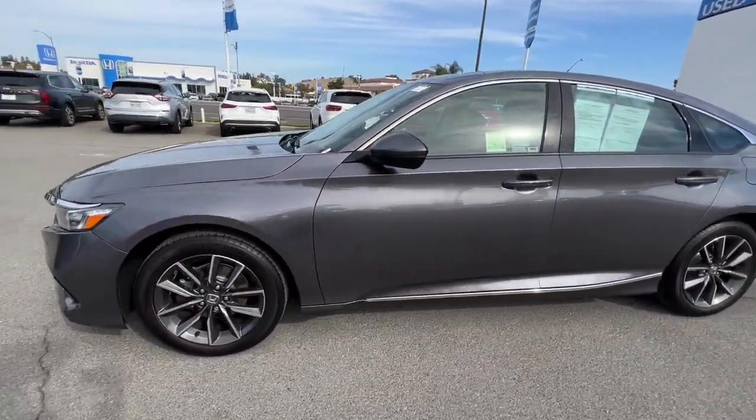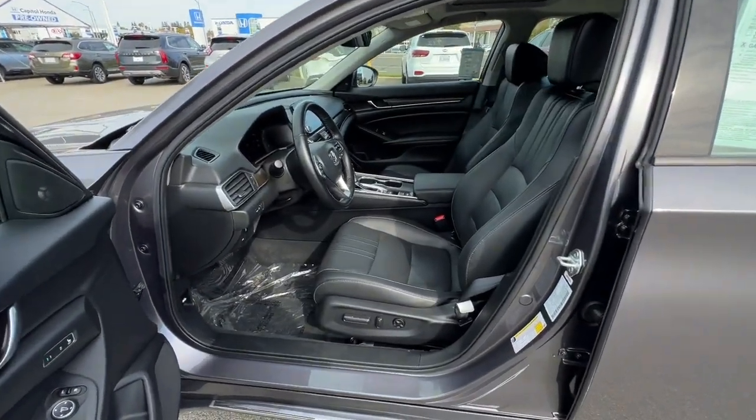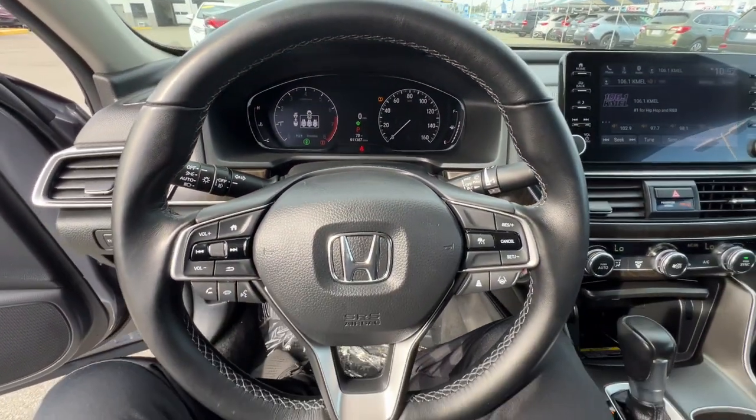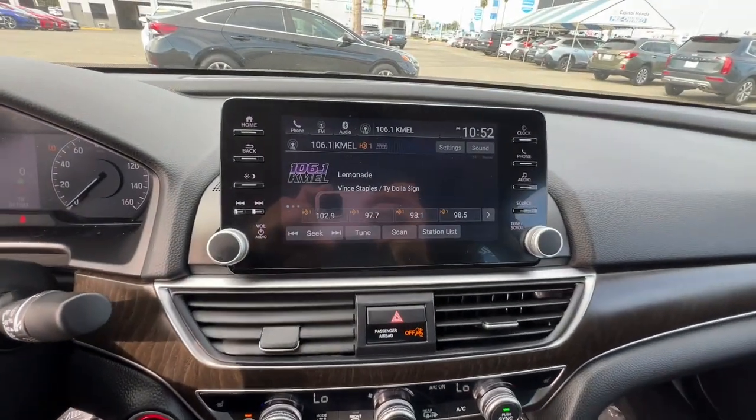These are just some of the great options this vehicle comes with: keyless entry, sunroof/moonroof, heated mirrors, power passenger seat, lane keeping assist, wood grain interior trim, fog lamps, power driver's seat, Bluetooth connection, and dual zone AC.